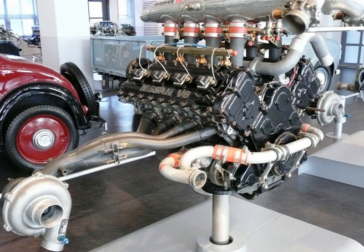Specification of VRH-35L: Cylinder block — aluminum. Aspiration — twin-turbo IHI. Valvetrain — DOHC, 4 valves per cylinder. Displacement — 3.5L, 3,495 cc. Bore × Stroke — 85 mm × 77 mm (3.35 in × 3.03 in). Compression ratio — 9.0 to 1. Power — 650 PS, 478 kW, 641 bhp at 6,800 rpm. Torque — 520 lb-ft, 705 Nm at 4,400 rpm. Dry weight — 170 kg.